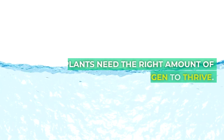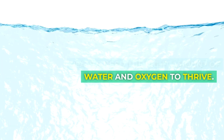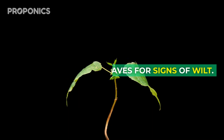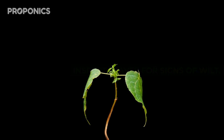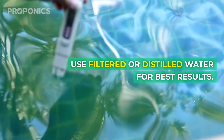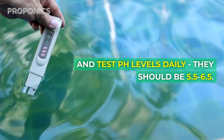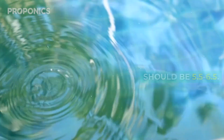Tip six: check water levels. Plants need the right amount of water and oxygen to thrive. Too much and your roots rot; too little and plants dry out. Inspect levels for signs of wilt. Use filtered or distilled water for best results and test pH levels daily — they should be between 5.5 and 6.5.